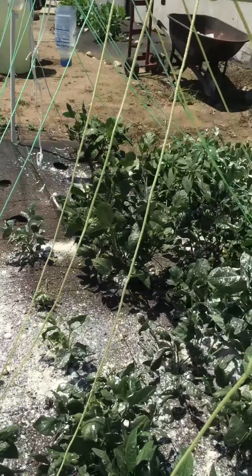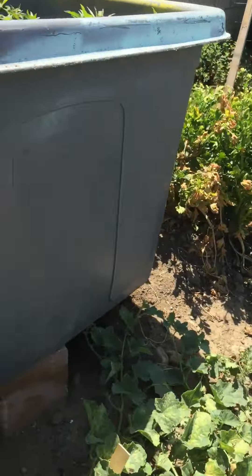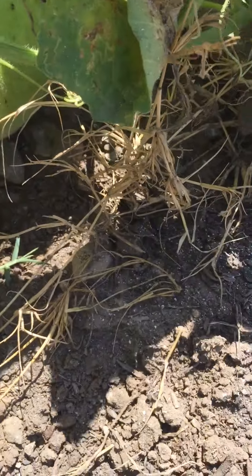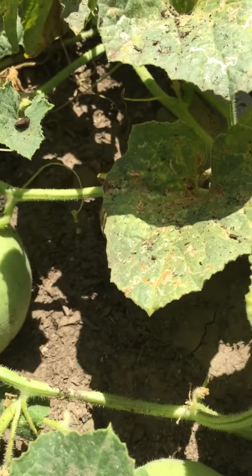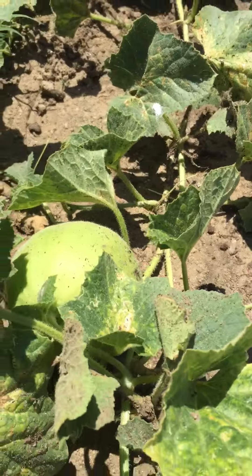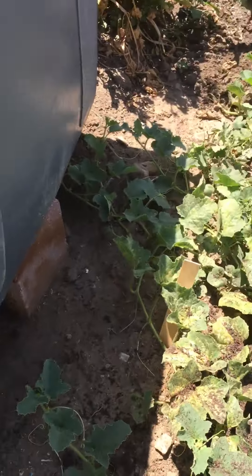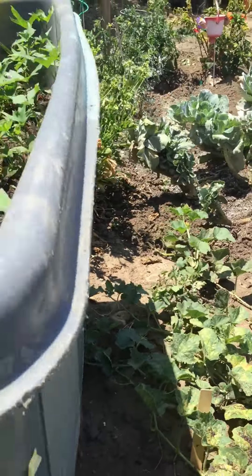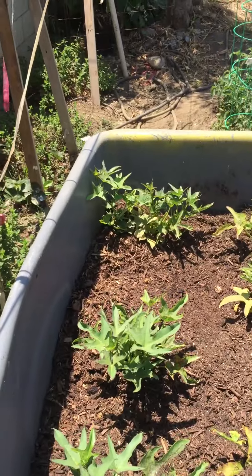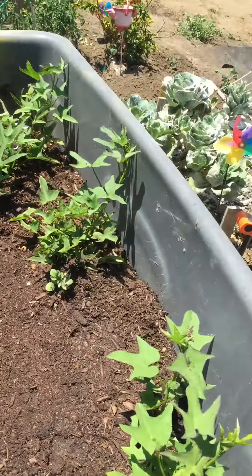Everything looks good, and here are the cantaloupes — they're getting nice and fat and juicy, got plenty of them going on. These are just some volunteers; I guess kids were back here eating and spat out the seeds, and there they are. And these are my yams.